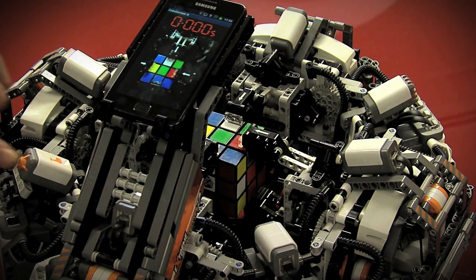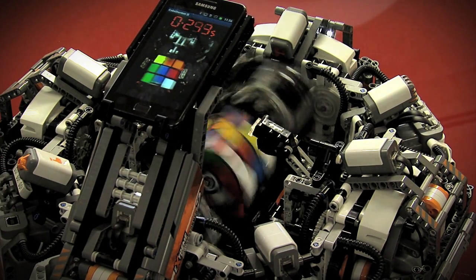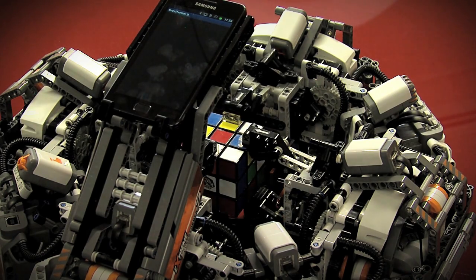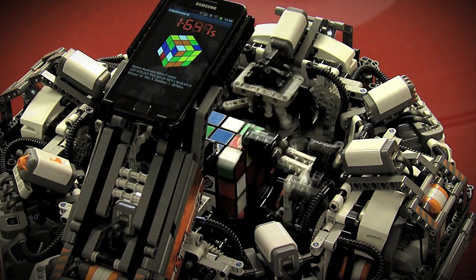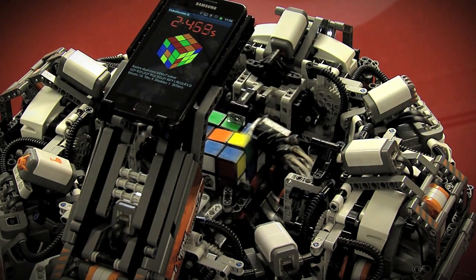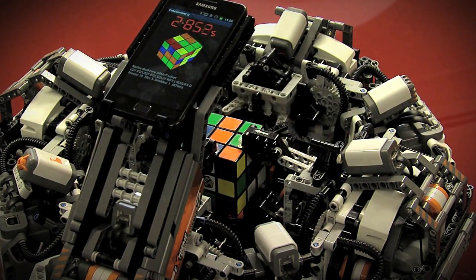There's a smartphone on top of CubeStormer, and the smartphone is really responsible for all of the processing of the solution itself. The robot turns the cube over so the camera can look at every face, and once it's taken all six images it then analyses the colours, works out the solution, and the application on the phone sends that solution back down to the Lego.